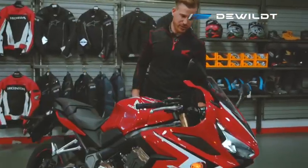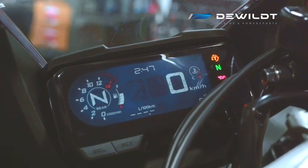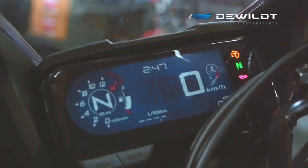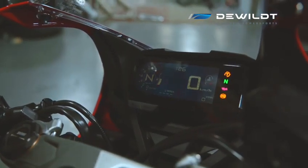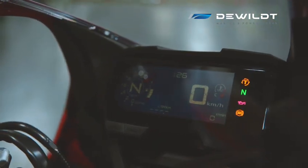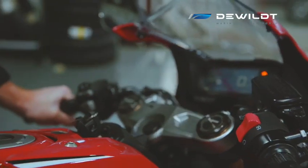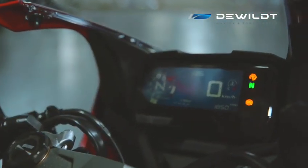Come on over here — I want to show you some of the display functions. We have an LCD display that's currently at its brightest setting, but it is adjustable if you don't want it that bright. It's even visible on a nice sunny day with the sun beaming on it — you can still see nice and clear. Right here we have a gear indicator which will obviously show you what gear you're in. The bike has six gears. On the side here it'll show you exactly what RPMs you're running at if you want to keep it on that setting.